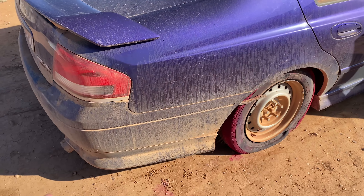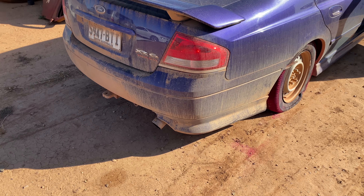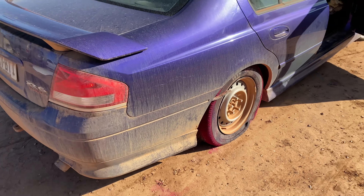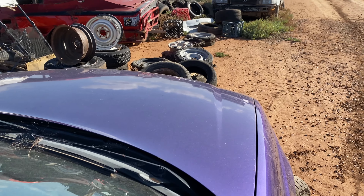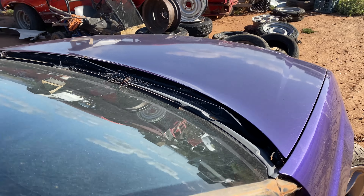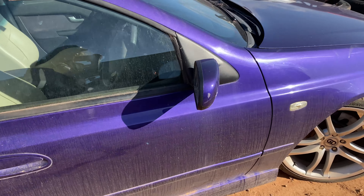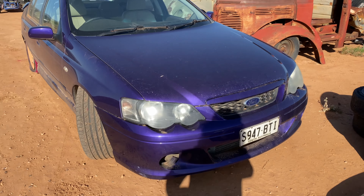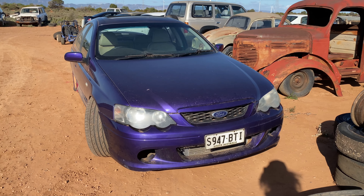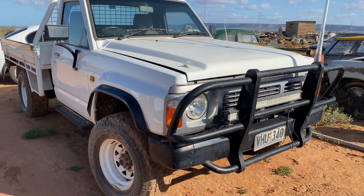As you can hear, the engine is hurt — number four cylinder only has 60 psi compression when it should be around 200. I have a built Barra in my shed that I'll be putting into this, so should we work on this one or what?